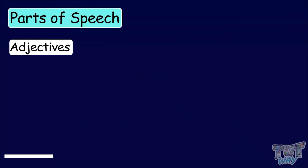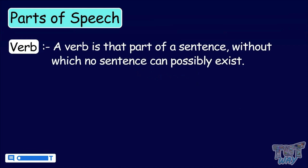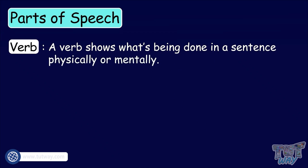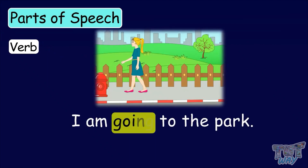It's time to learn about the next part of speech, that is, a verb. A verb is that part of the sentence without which no sentence can possibly exist. A verb shows what's being done in a sentence, physically or mentally. I am going to the park. Here, going is the action word or the verb.